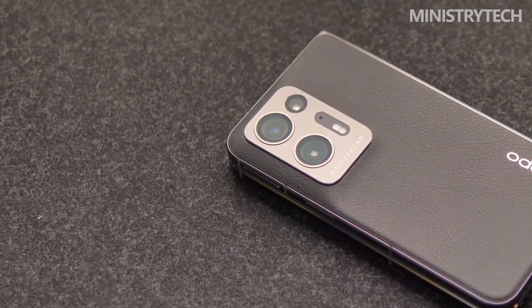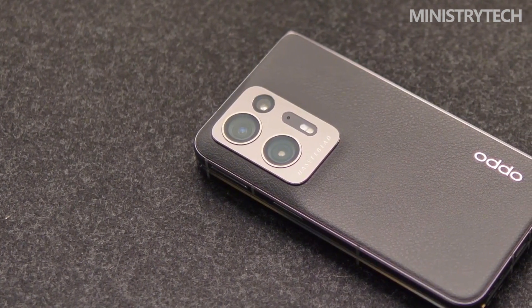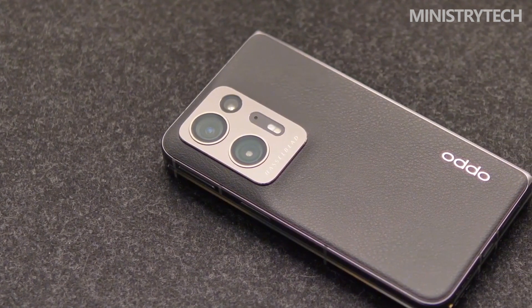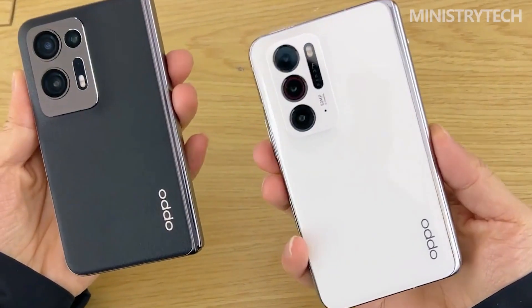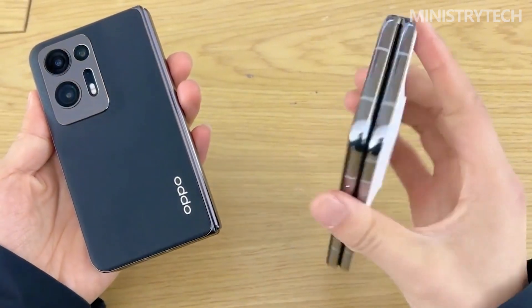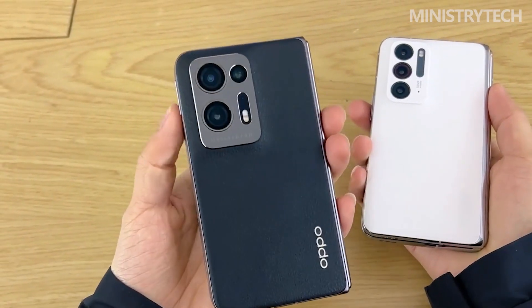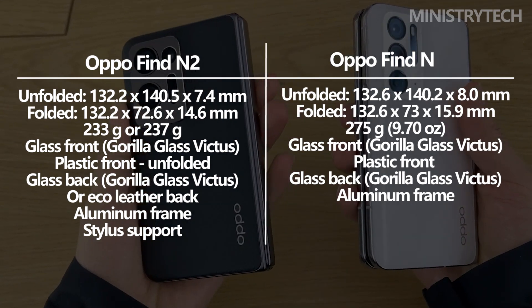What additional features does the Oppo Find N2, the company's second effort at a foldable smartphone, provide over the Find N that was unveiled a year ago? Oppo unveiled a number of intriguing products at its Zeno Day event in 2022. In addition to the Find N2, the Find N2 Flip, a foldable smartphone in the shape of a clamshell that will be sold worldwide, was also presented by the Chinese maker. However, the Find N2 and Find N seem very different when put side by side.